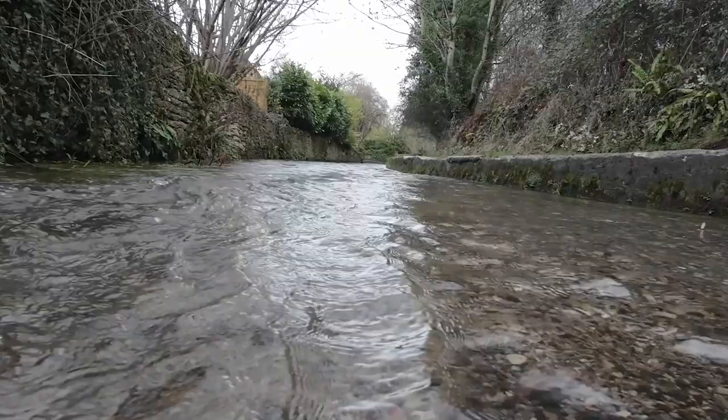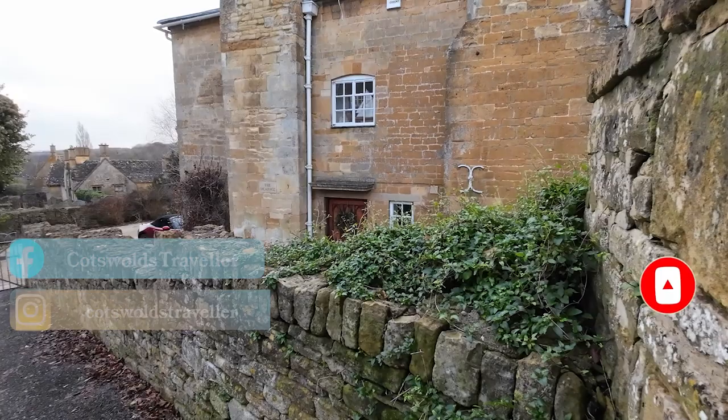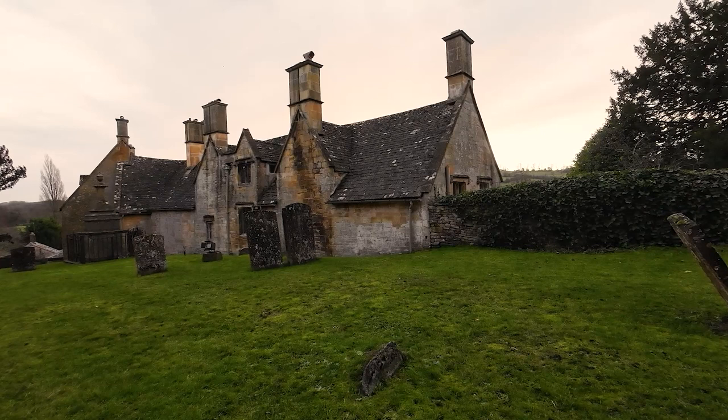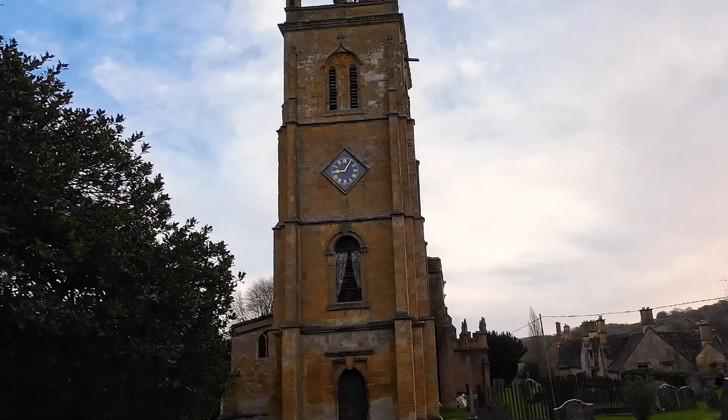If you've enjoyed this look at Blockly, please give this video a like and share it with others. If you haven't yet subscribed to the channel, please do consider subscribing and also click the notification bell icon so you'll get notified every time a new Cotswold village is featured here on the Cotswold Traveller channel. Until next time, goodbye!